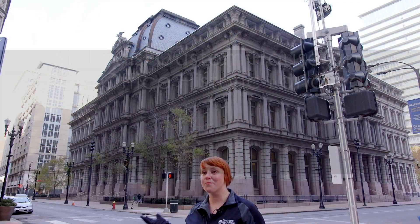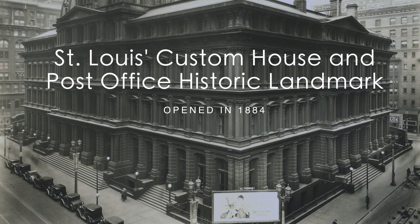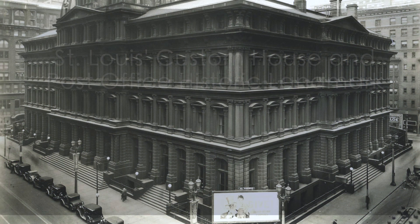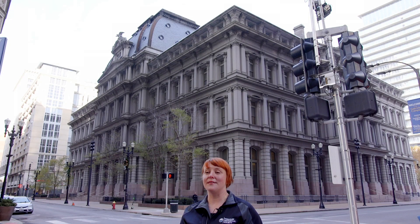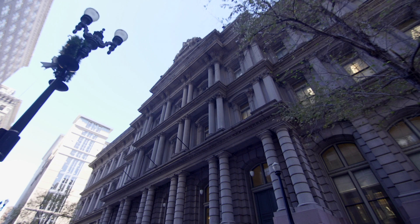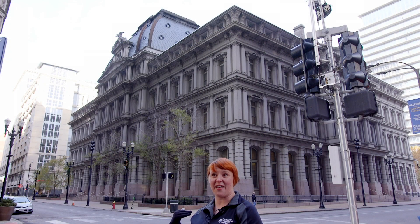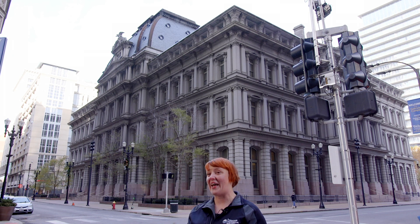This is the old post office, designed in the 1870s right after the Civil War. The federal government built several of these around the country as a show of might, placing big federal buildings in cities like Philadelphia and New York. Of the six they built, this is the only one that's left, making it really significant not just locally but nationally.